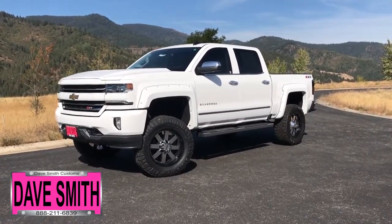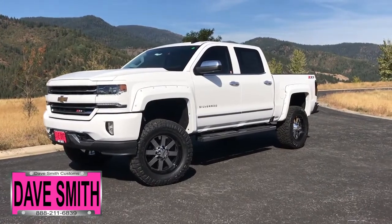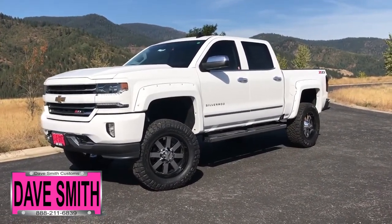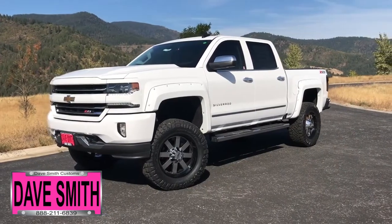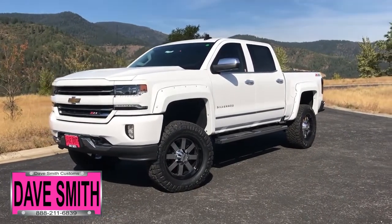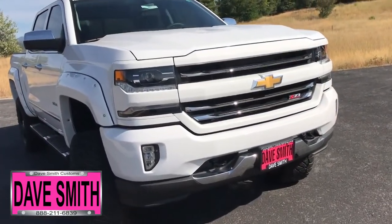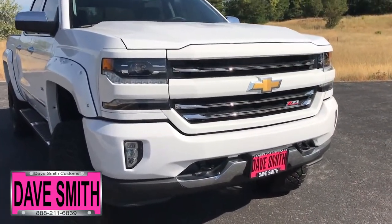Here at Dave Smith Motors, we pride ourselves on doing customized accessories better than anyone. Today I want to give you a quick look and walk around with this brand new 2018 Chevy Silverado 1500 Z71 four-wheel drive. This, my friends, is a prime example of what our Dave Smith Customs team can do for your new truck.